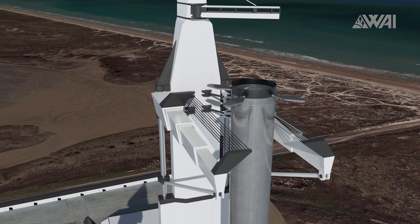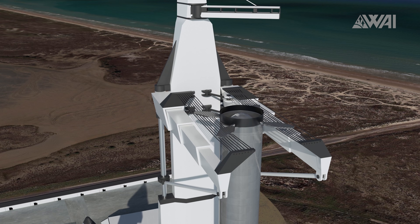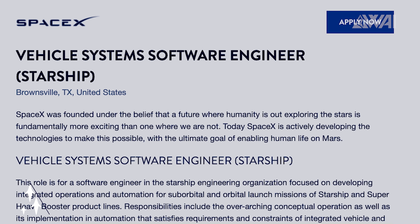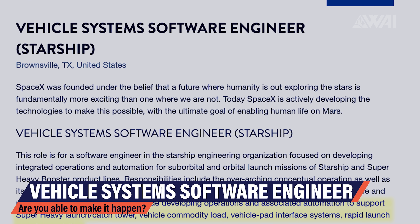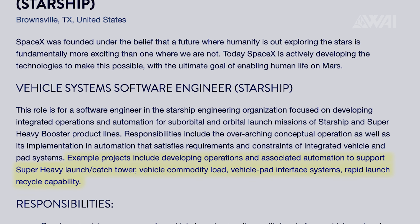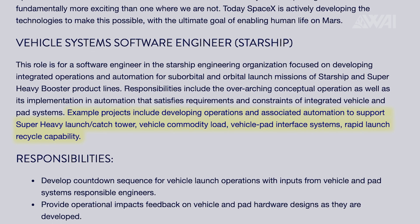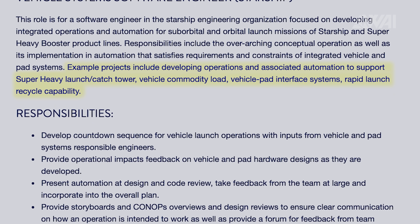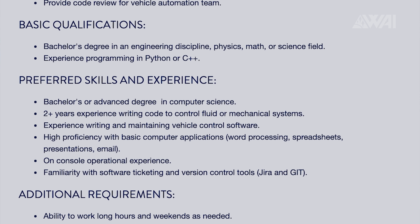But eventually SpaceX wants to catch them with the launch tower. This is just our idea of what it might look like and not SpaceX's official plan. And we have proof now that this is not just a wild idea put out on Twitter by Elon Musk — SpaceX is officially hiring a vehicle systems software engineer, and one of the tasks listed is developing operations and associated automation to support a Super Heavy launch catch tower. So they are really going to try to make it happen.